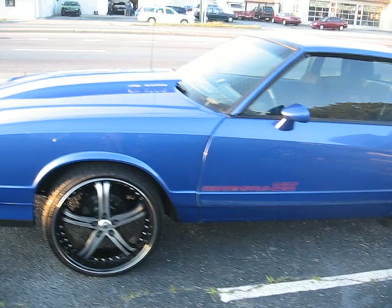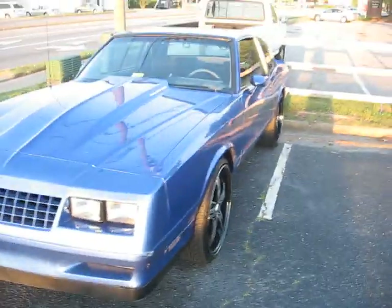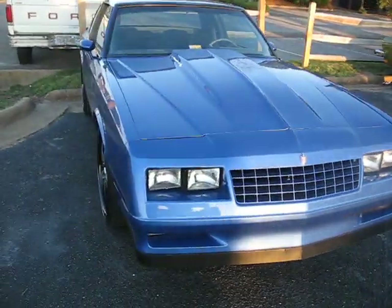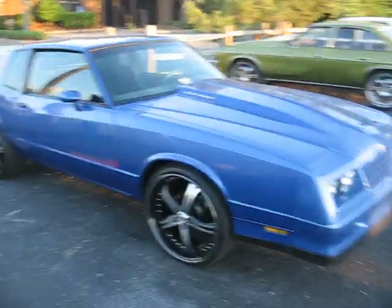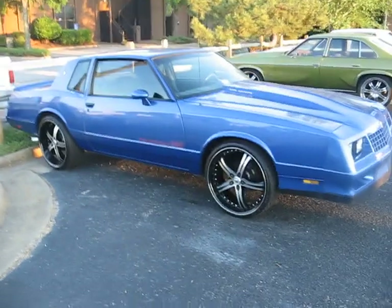So this is another one of my toys. Y'all know me — I make sure all the bills are taken care of at the house, and then I'm allowed to splurge every once in a while. So that's what I did. But I ain't done yet — this one's gotta be right when I'm done with it.